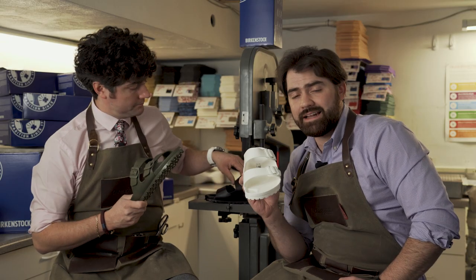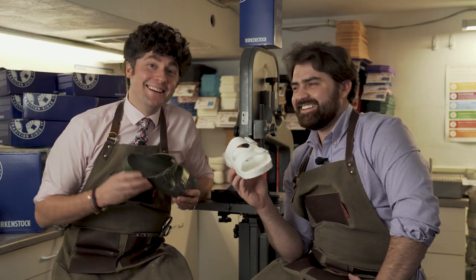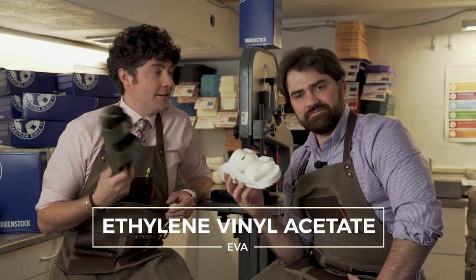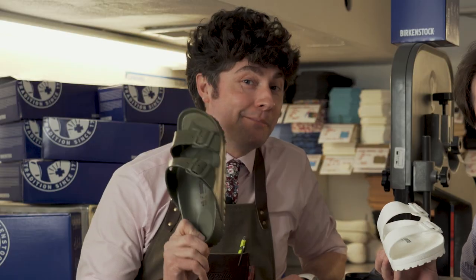They float, so if you fall in the water from having too many daiquiris, guess what? They're going to be floating right at the top for you. Yeah, Nicky likes his daiquiris. So the Birkenstock EVA — that's ethylene vinyl acetate — something that we use regularly in our shop with custom manufacturing, the best in the country.